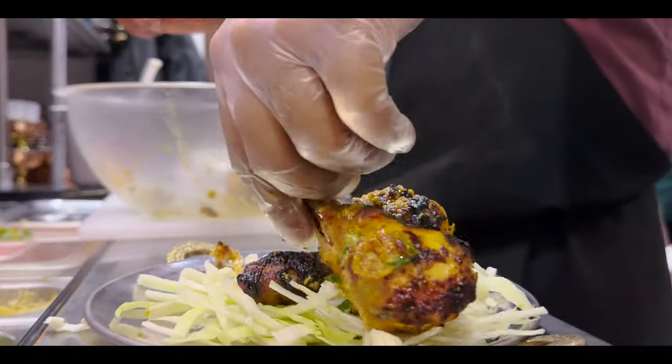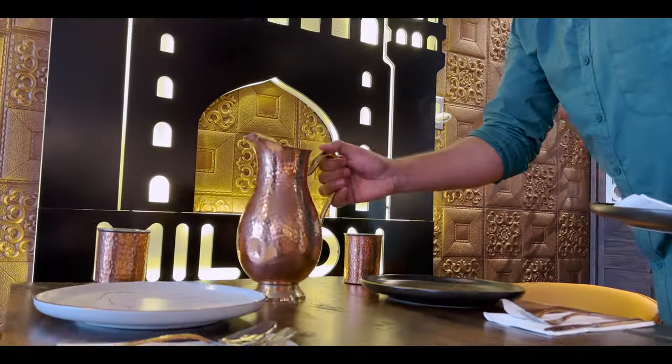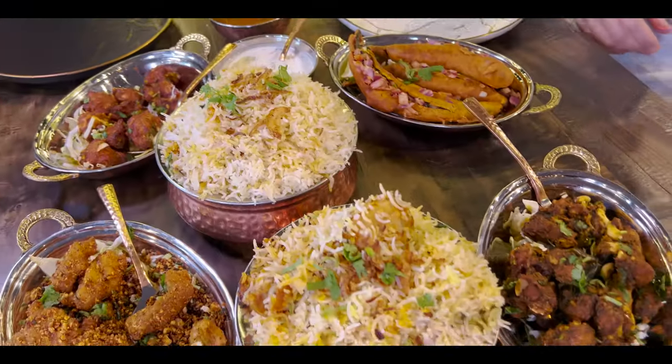100% certified halal, correct? Yes, we are 100% halal. Come to this place, eat the food, enjoy.